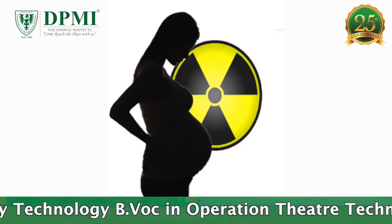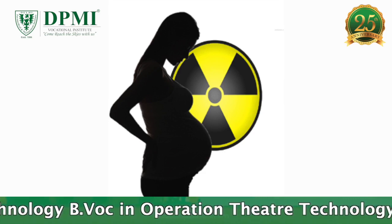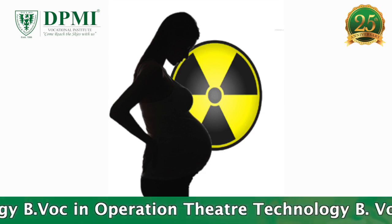The contraindication for this x-ray is pregnancy, because radiation will harm the fetus.